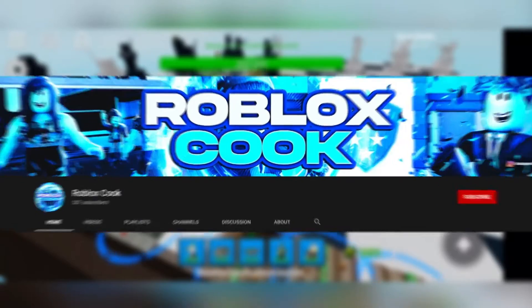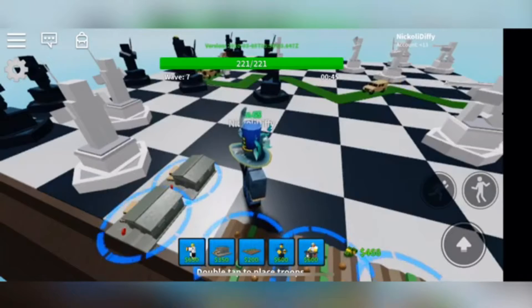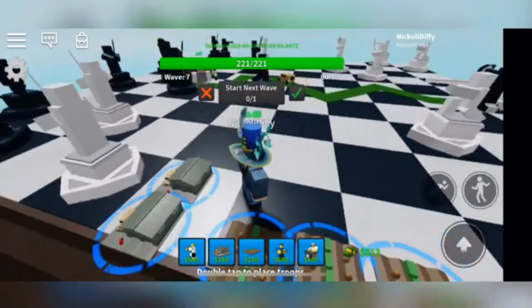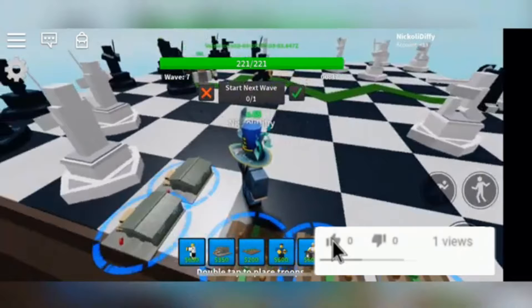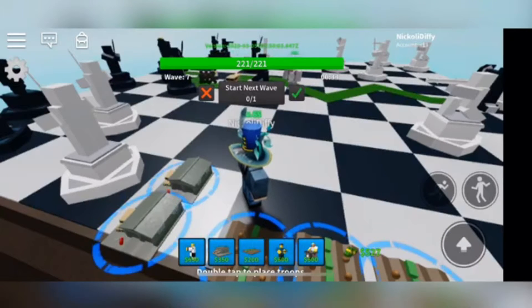Hey guys, it is Roblox Cook here and today we're taking a look at five Roblox simulator games that you must try out for yourself. Before we dive in, we're going to be doing a shout-out giveaway at the very end of this month. To be entered, all you got to do is smash that like button, subscribe, and comment down below 'I subscribe.' Without further ado, let's dive right in.